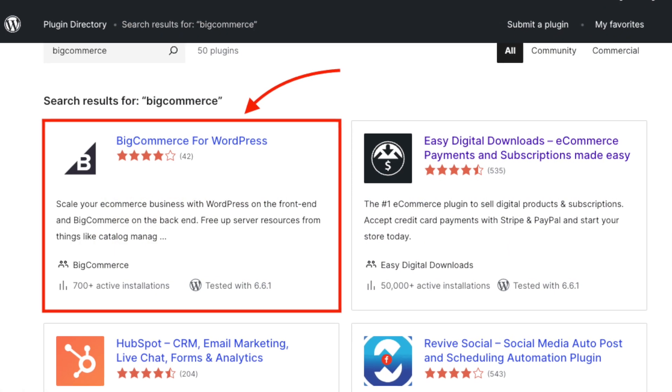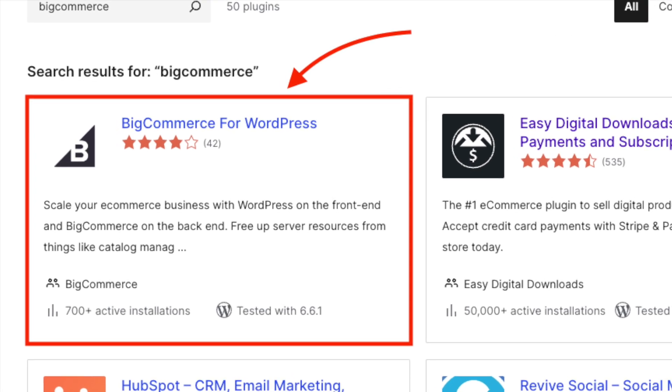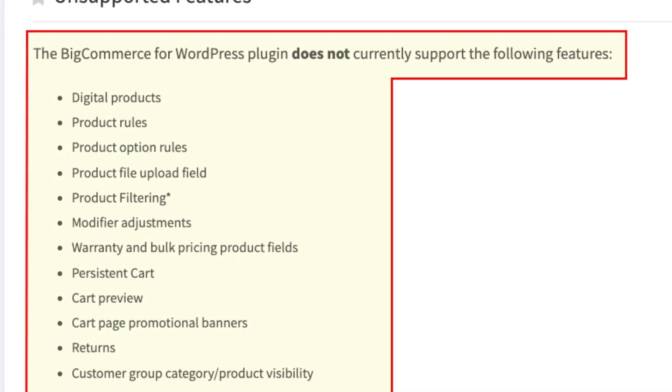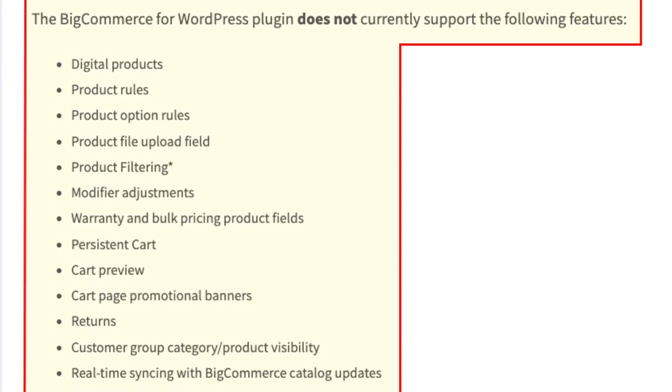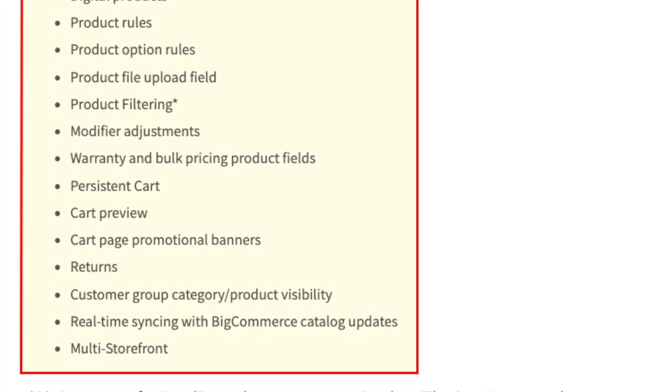It's also worth noting that technically speaking, BigCommerce can be used as a WordPress plugin too. However, a lot of BigCommerce features — including the option to sell digital products, create product rules, and facilitate product returns — are not supported in the plugin version.